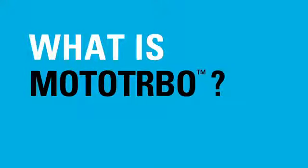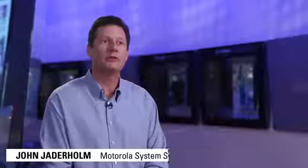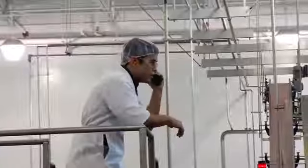Modo Turbo is a digital communications product platform for Motorola. It's the new generation of two-way radio for operational critical communications, designed for the communication needs of professional and commercial users.